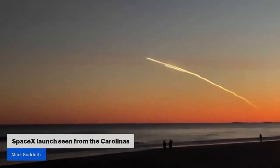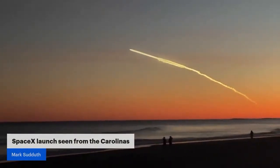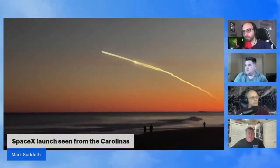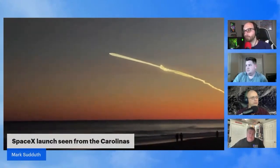What you're seeing here is evidence that this is a Falcon 9 Heavy, which is basically three Falcon 9s bolted together to give that extra delta-v necessary to push this larger satellite up into orbit.